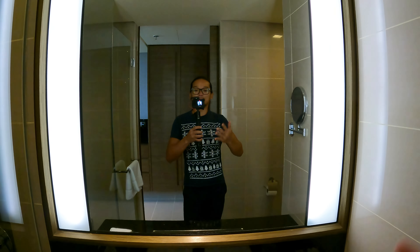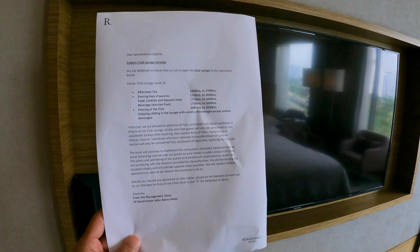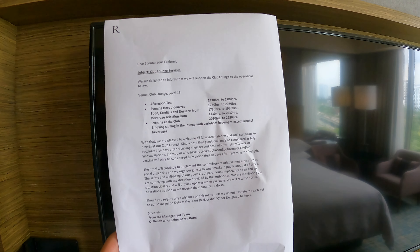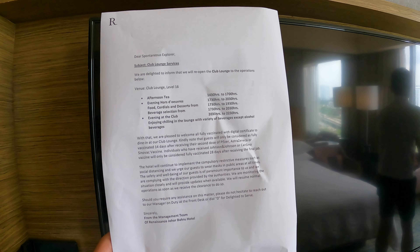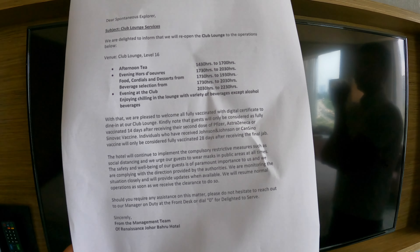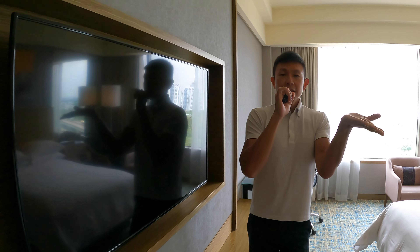You can check your grooming and do your makeup here with very good lighting. The TV is not a smart TV. The club lounge is open - afternoon tea is 2:30 to 5pm, evening cocktail is 5:30 to 8:30pm. Alcohol is served until 7:30, extended a bit due to Ramadan, so the lounge is open from 2:30 to 10:30pm.